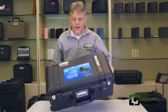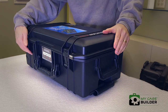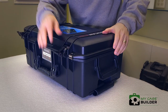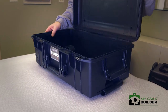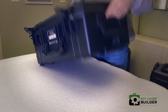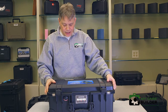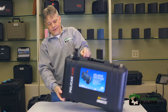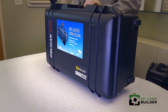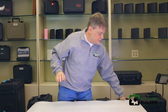Then Pelican came out with the Pelican Air. This is the same size — same latches, very much the same features — but they took out a lot of weight. It's much lighter than the standard Pelican but basically has the same features. This one is the carry-on size.